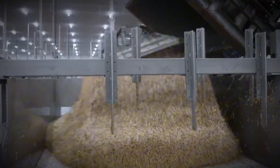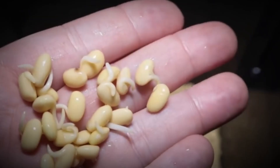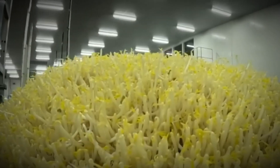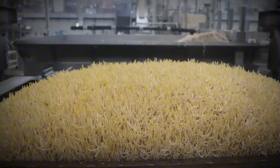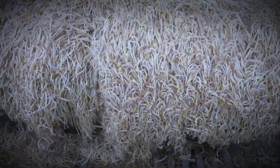The next stop is the growing chambers — highly controlled hydroponic environments designed to mimic ideal natural conditions. Inside, temperature, humidity, airflow, and water supply are all carefully balanced. Over the course of 10 days, the tiny beans slowly come alive, growing into long white sprouts. Each container can yield an astonishing 1 ton of bean sprouts in just a week and a half. That's efficiency at its finest.